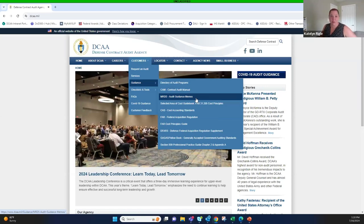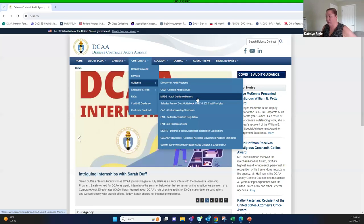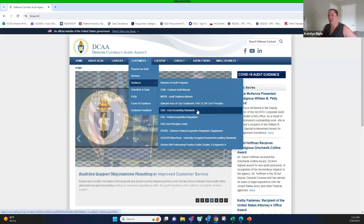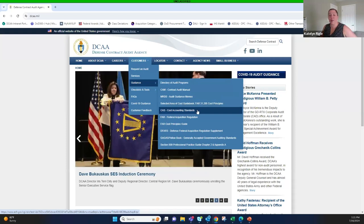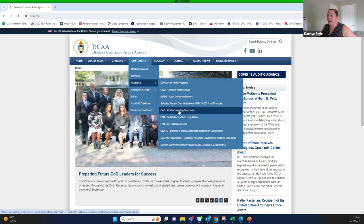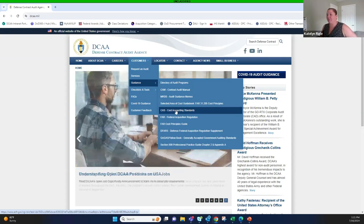Feel free to search that if you have any concerns or need to know more about select areas of cost. There's also the cost guidebook, FAR 31.205 cost principles to see what is allowable and what is not allowable, and cost accounting standards for contractors on the brink of graduating from small business status.